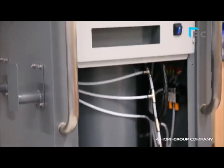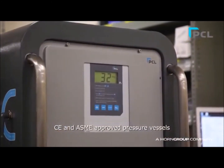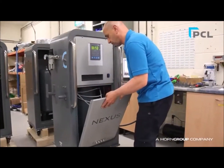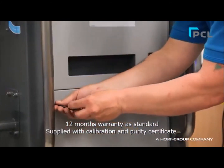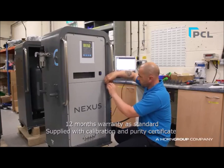The Nexus range are fitted with modern filtration systems incorporating CE and ASME approved pressure vessels. The entire range is built in the UK and comes complete with a 12-month warranty, fully certified for accuracy and purity before it leaves the factory.